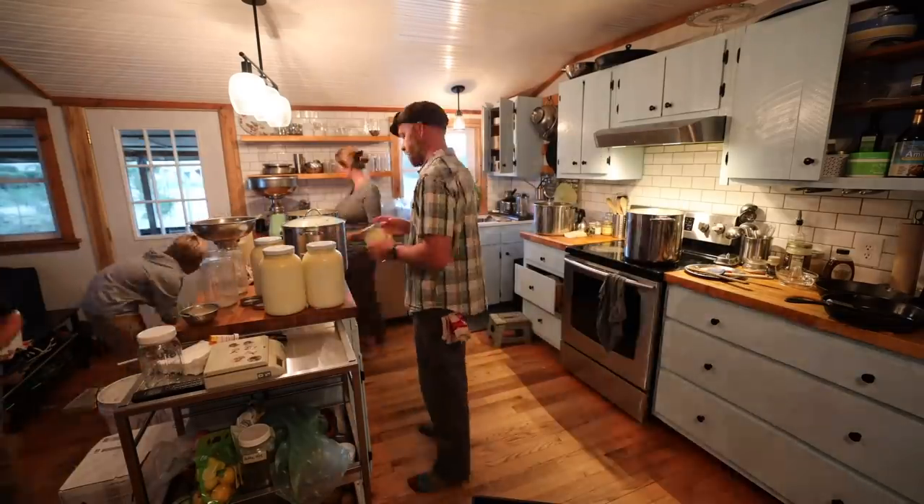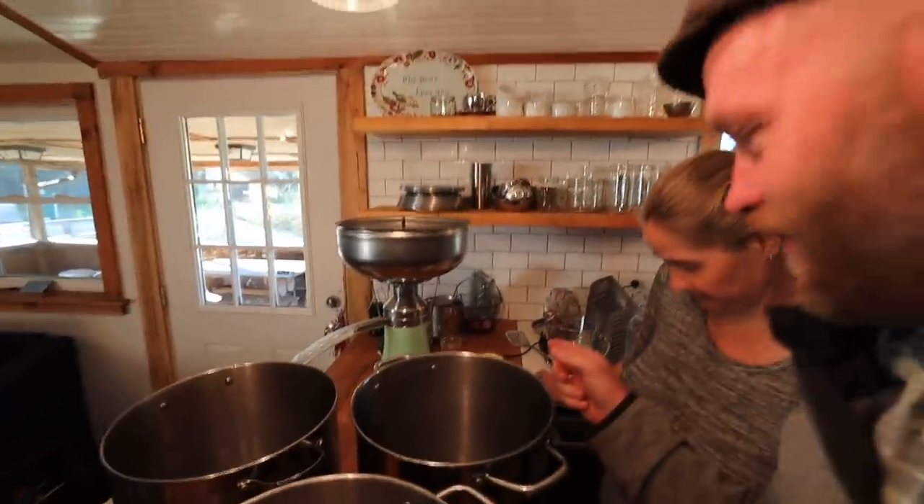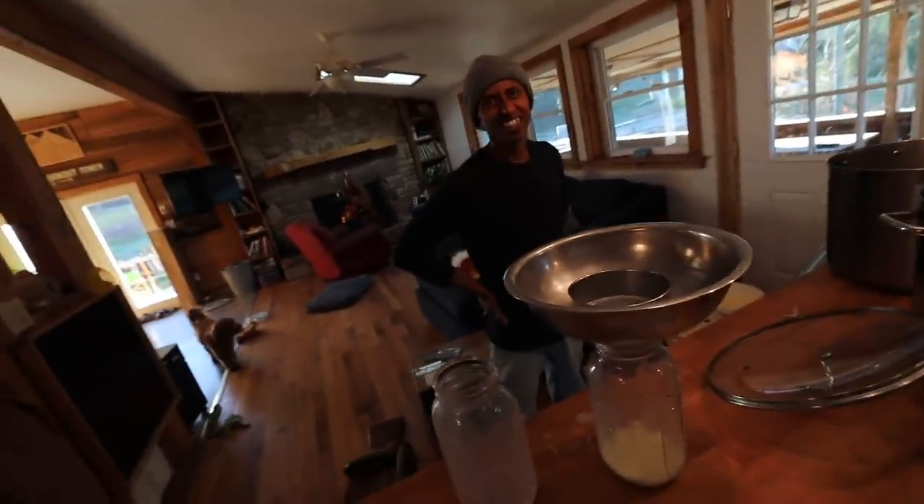How many gallons of cream? A gallon and a half — just a gallon. Hey, Arun, you did a good job while we were gone. Thanks! Yay, Arun!